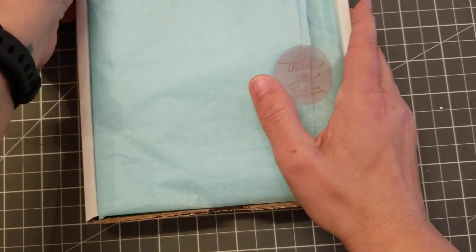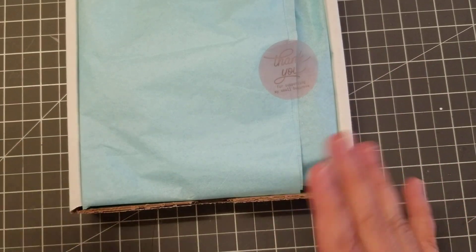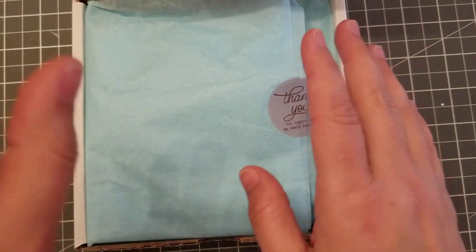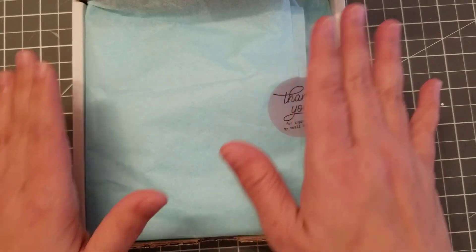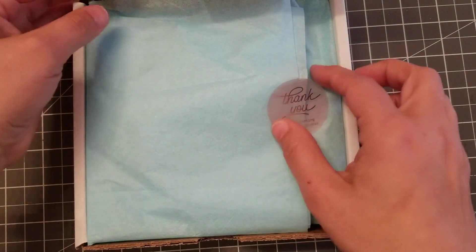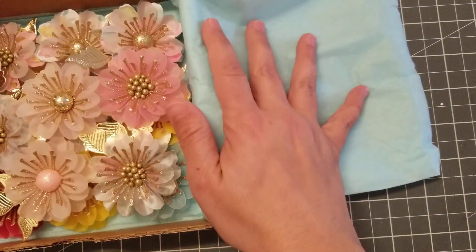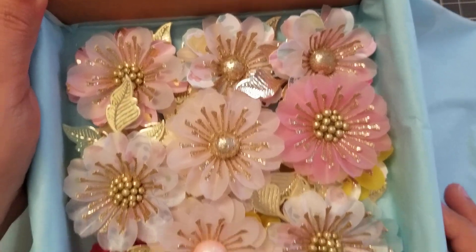Hey guys, welcome back! In this video I wanted to show you these gorgeous flowers that Gloria does. She is crafty by nature — I'm gonna put her Instagram in the description bar. She sells these flowers, definitely pass by and check out her work. She is amazing, let me show you — you guys see this? Oh my goodness.